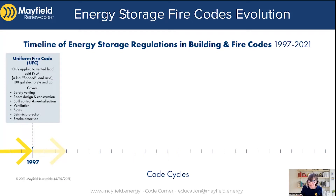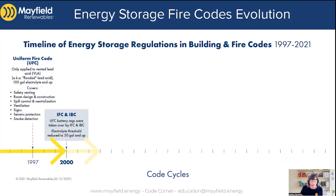So for 25 years now, we've had these rules in play for a specific chemistry and amount of electrolyte. Moving forward, every three years a new code is released. What was the Uniform Fire Code is now the International Fire Code and the International Building Code, and those regulations that started in the UFC are now taken over by the IFC and the IBC. The big change was that they reduced the amount of electrolyte required to trigger regulation — it's now down to 50 gallons and up, which equates to about 70 kilowatt hours of lead acid batteries.